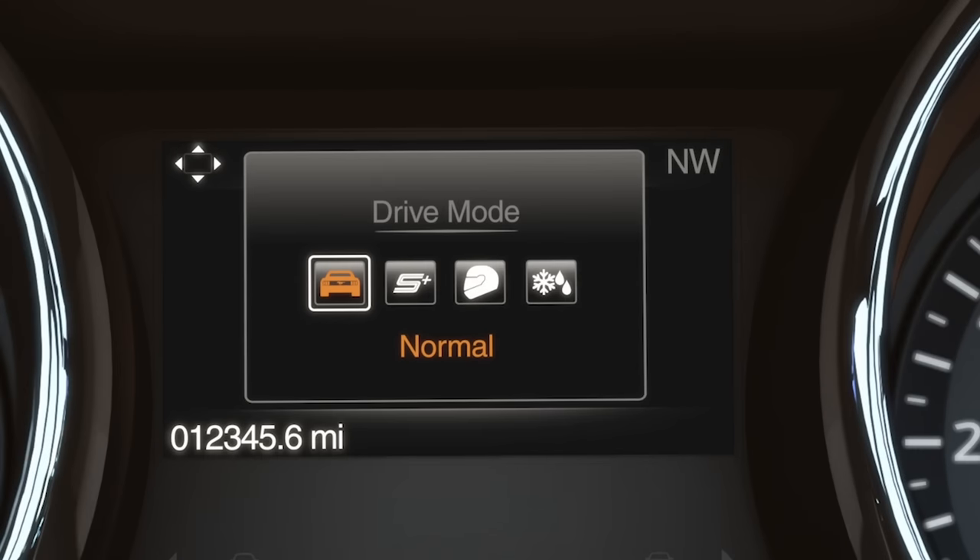Normal, which is the default mode and gives you an engaging driver experience with a comfortable, controlled ride and competent handling.